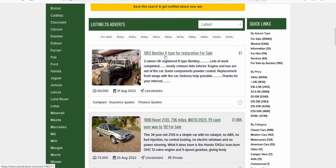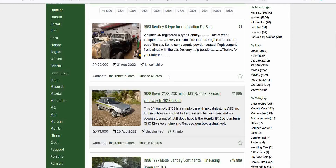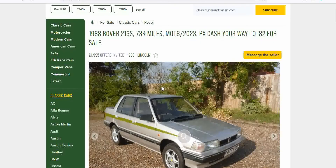There's a Bentley R-Type for restoration — doesn't interest me, not even clicking on it. Now we're getting into the good stuff: a 1988 Rover 213S. The seller wants £1,995. It says 'part exchange, cash your way to '82' — no idea what that means. Let's open that in a new tab and have a look.